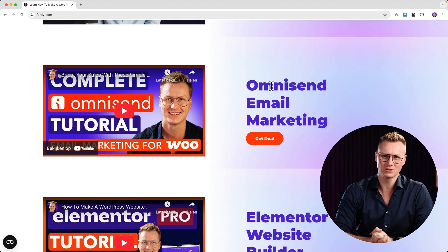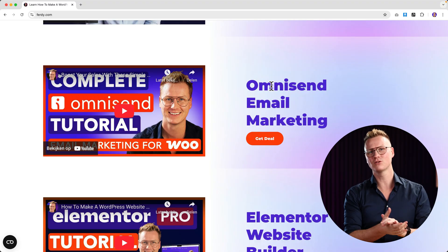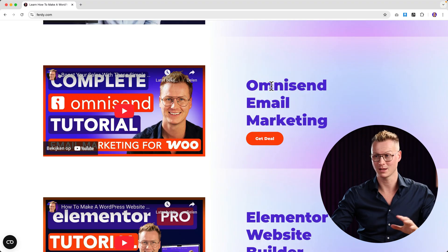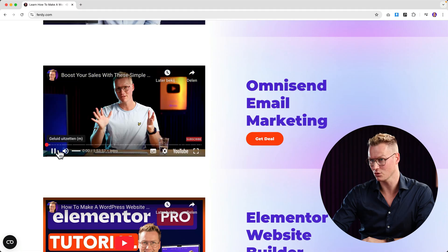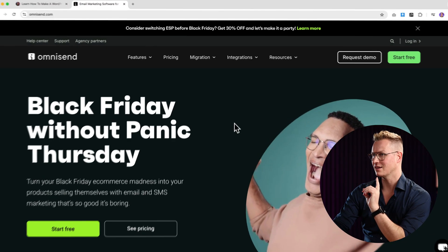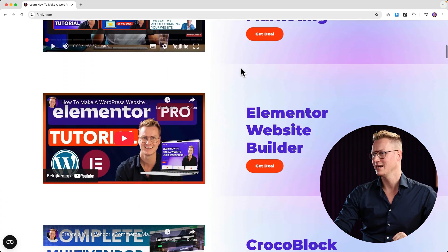Omnisend — email marketing. Do you want to build an email list, or do you sell products on the internet and want to get more sales? Omnisend is a tool that will help you grow your email list, grow your sales, and do it all on autopilot. I have an in-depth tour about it, almost two hours long. If you want to get the deal, click here and you get 30% discount.